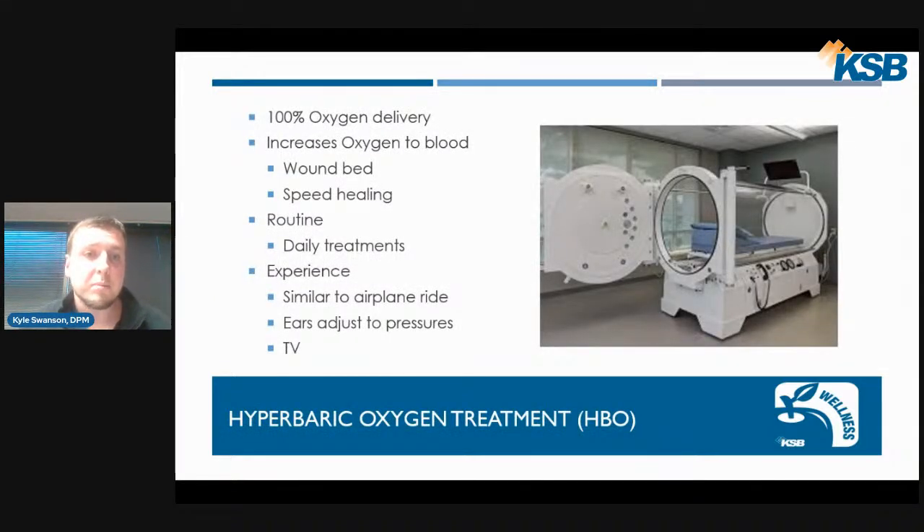In our wound center, we are now able to offer hyperbaric oxygen treatment. This is a unique modality which delivers 100% oxygen to the blood, helping the wound bed get the oxygen it needs to heal more quickly. A patient will typically be in the hyperbaric oxygen chamber daily. It may feel similar to sitting in an airplane with a pressure change in the ears. There is a TV so patients can be entertained while laying in the chamber.